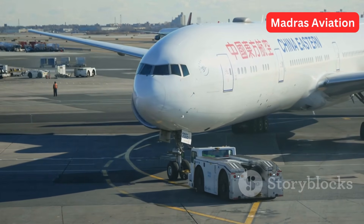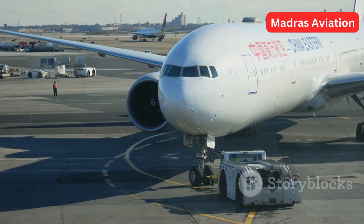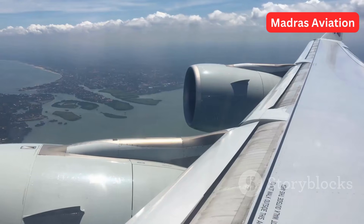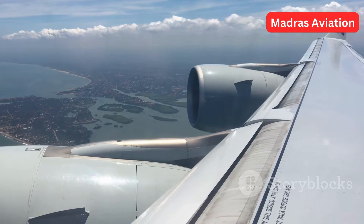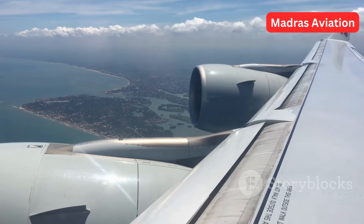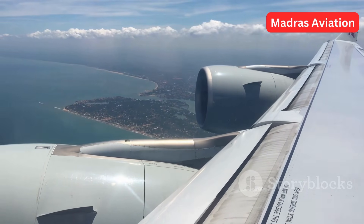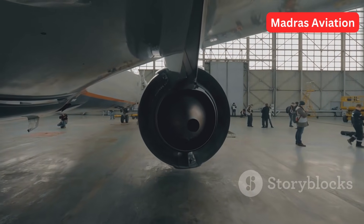Boeing managed to sell over 800 of the 300ER aircraft to various airlines such as Air France, Japan Airlines, Cathay Pacific, Emirates, Air India, and Qatar Airways. The 300ER is certainly an aircraft which satisfied all stakeholders. Though the production line of this marvelous aircraft is likely closed due to orders moving towards the next generation Boeing aircraft — the 777X — its legacy will remain in the hearts of airlines, passengers, pilots, and engineers.